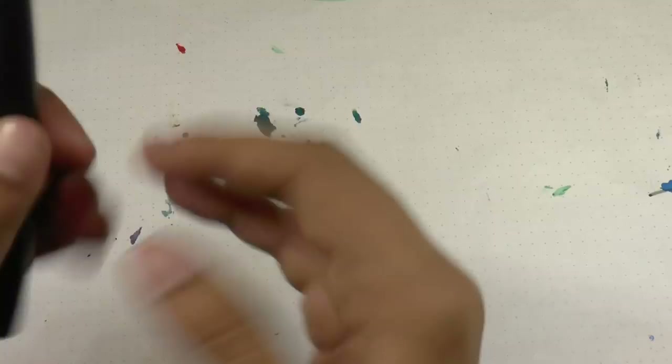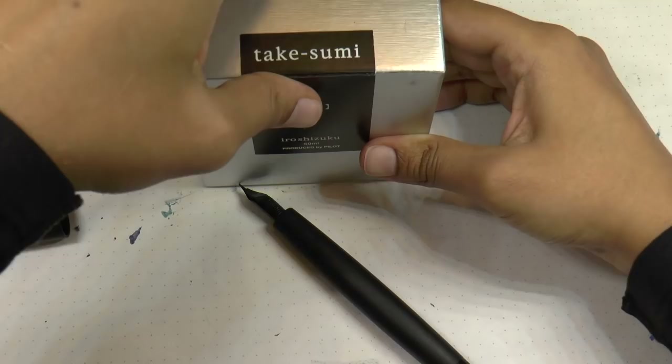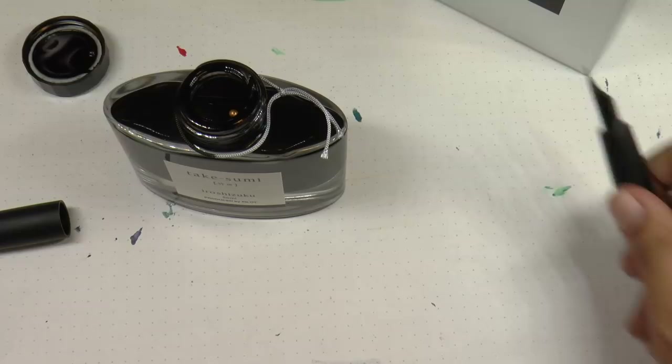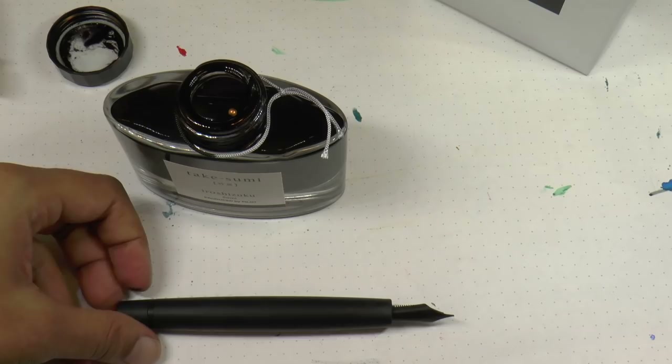The nib I have is the stealth box steel nib, and we're going to do an inking now. The ink I've selected is Pilot Iroshizuku Takesumi because I thought the black would be kind of neat with the stealth pen. Let's open the bottle — I haven't used the black before. Of course I get ink on me; let me grab a paper towel.